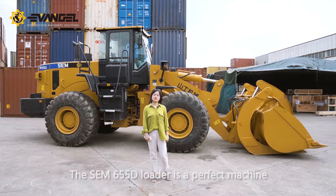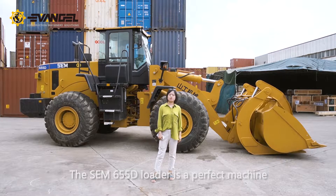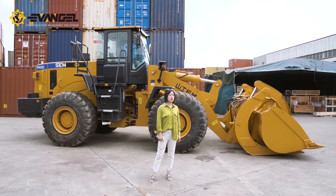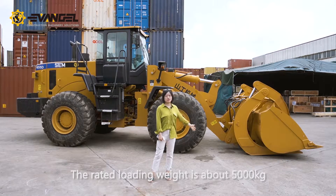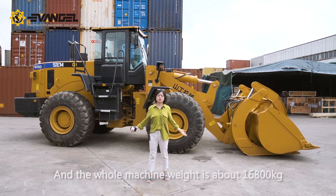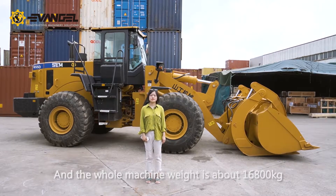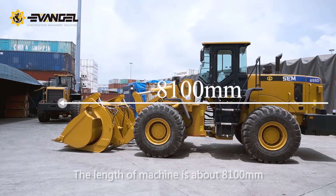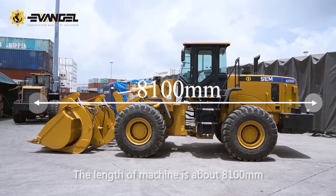The SEM 655D loader is a perfect machine for large volume soil-moving applications. The rated loading weight is about 5,000 kg and the whole machine weight is about 16,800 kg. The length of this machine is about 8,100 mm.